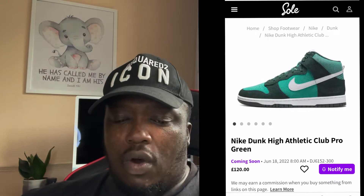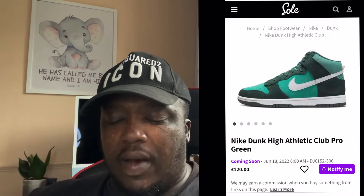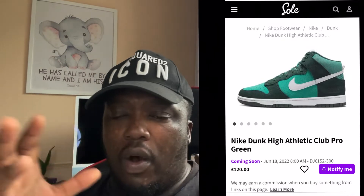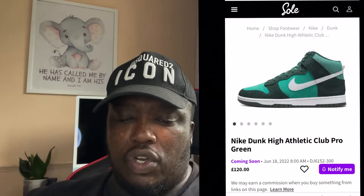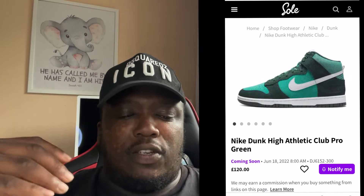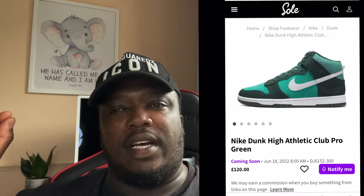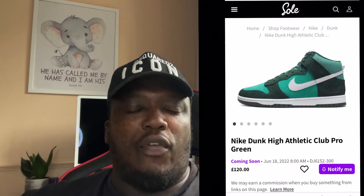First things first, this will cost about 120 pounds. It's also got the full suede cover on all the layers, as you guys can see. It's a beautiful shoe — I like it, simple as. Beautiful shoe, I like it, but I wouldn't buy it, purely because I own a few Nike SP Dunk Highs and I struggle to wear them often enough.